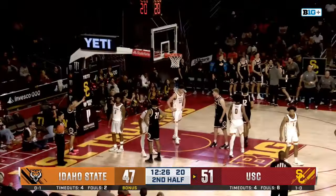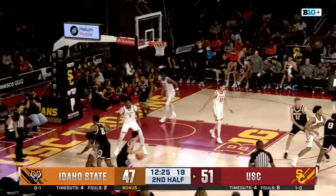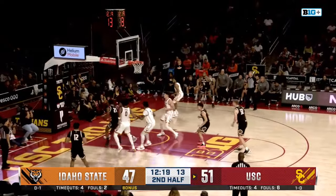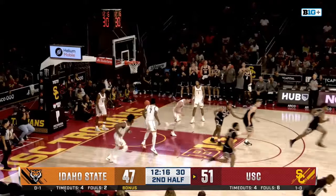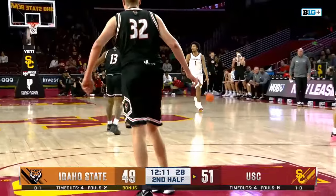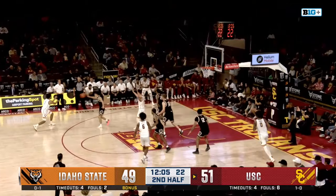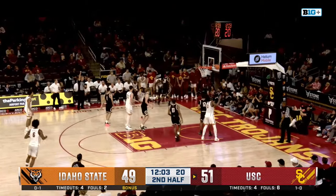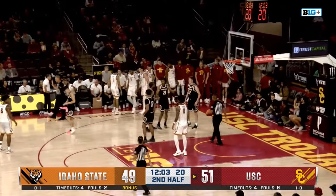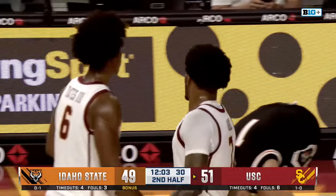Idaho State trying to make it a one-possession game. Dabberco sets the screen, Darling downhill, drops it off — Green up and in off the window, and it's a one-possession game once again here in south central. Yates to Claude to the corner — Abbo, three ball, fouled by Green. Three big free throws — we see Dylan Darling having to put his shoe back on, lost it in the fray. Abbo to the line to shoot — they're going to check his foot was on the line. Looks like he was behind the arc, quickly reviewed and confirmed.